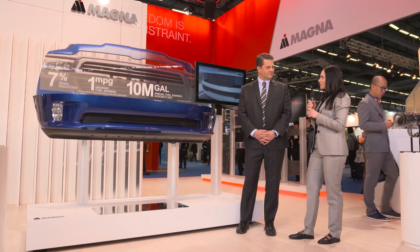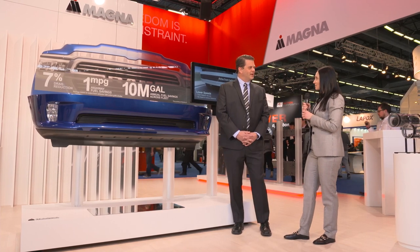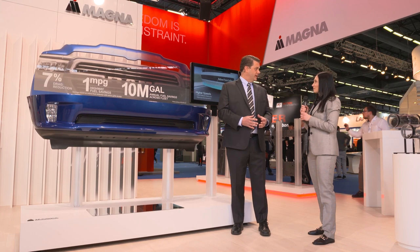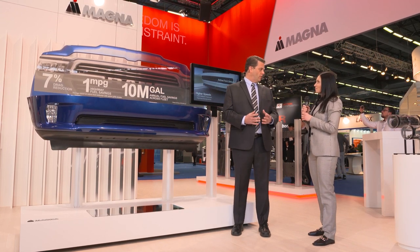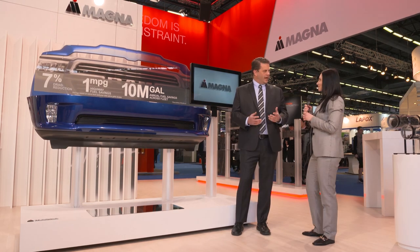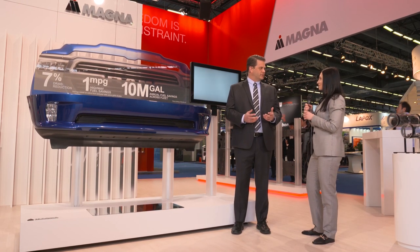How does this active front deflector work, and what are the key benefits? What if I told you that implementing a technology like this on a fleet of vehicles could save nearly 40 million liters of fuel per year? That's amazing.